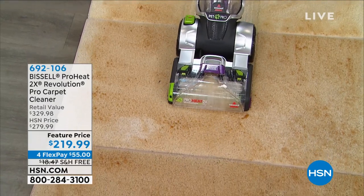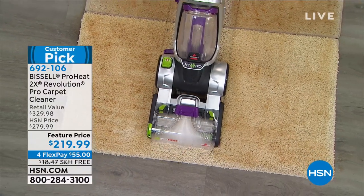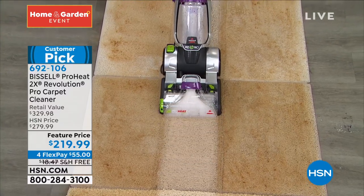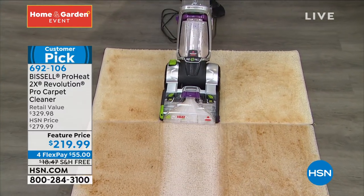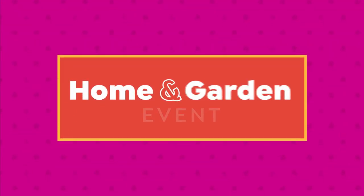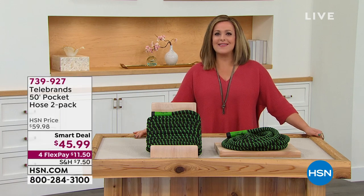Coming up at the end of the hour, we've got the Customer Pick Bissell. Instead of renting units where you don't know what messes they've been on, how about you own your own? Customer Pick, 4.6 stars. We are at $60 off, we have FlexPay, and we are below market. We'll also give you two bottles of solution, one of them antibacterial.